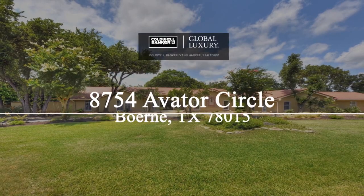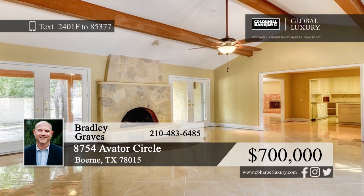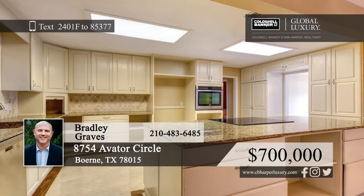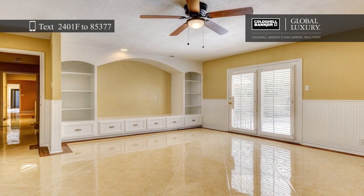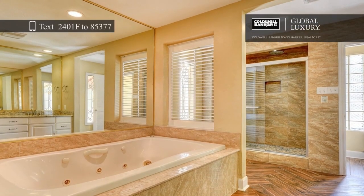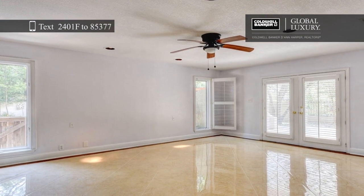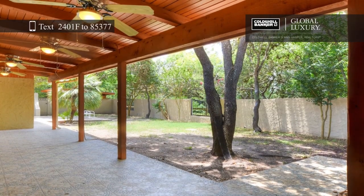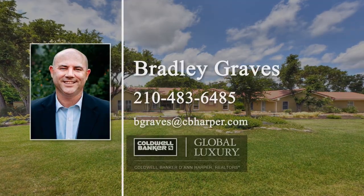Space and tranquility abound in this five-bed, five-and-a-half bath, one-story home in prestigious Fair Oaks Ranch. Completely remodeled, this home boasts a gourmet kitchen with island, granite sink, and white cabinets. There are two master suites, one on each side of the home, with walk-in closets and private bathrooms. Enjoy outdoor entertaining on the covered patio with a bar and an in-ground pool. Bradley Graves would love to give you a personal tour.